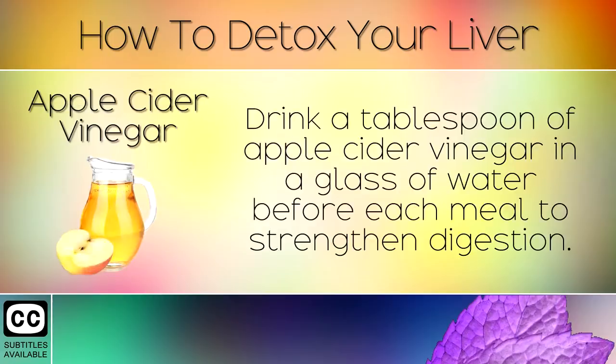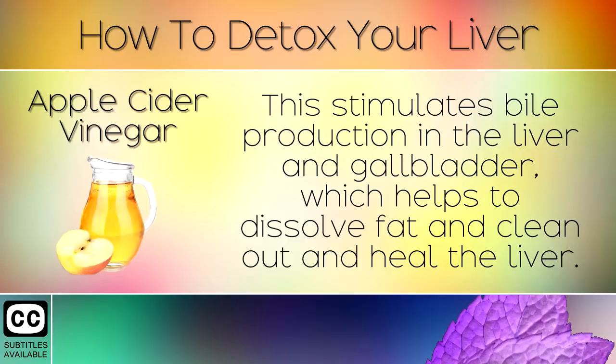13. Apple Cider Vinegar. Drink a tablespoon of apple cider vinegar in a glass of water before each meal to strengthen digestion. This stimulates bile production in the liver and gallbladder which helps to dissolve fat and clean out and heal the liver.